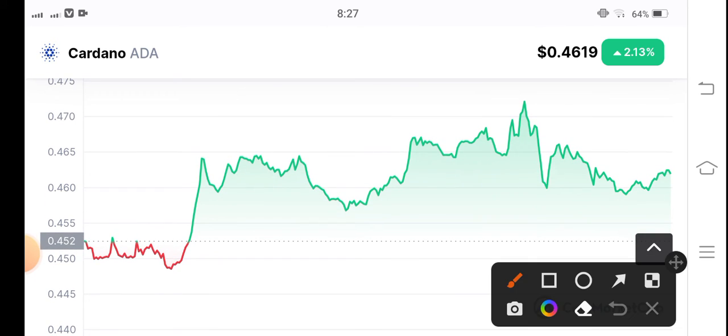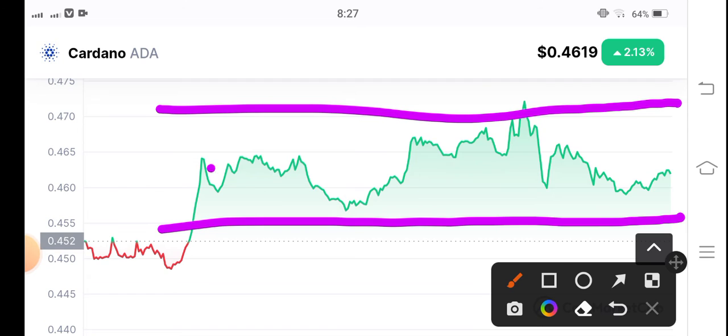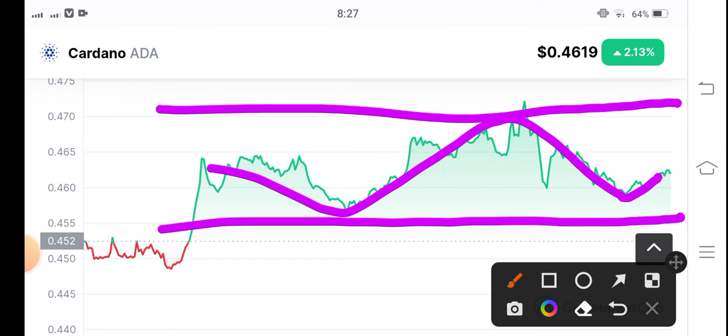If you talk about the entry position in Cardano coin, first of all you have to draw the support and resistance line, and after that you can see price action continues between support and resistance. I recommend for my audience that there is a possibility they will again touch the next resistance line, and after that it's the best time to open a long position. If they reverse, in that condition I recommend making a short entry position. It depends on the market condition, so be active and do some research about how to make an entry between support and resistance lines.